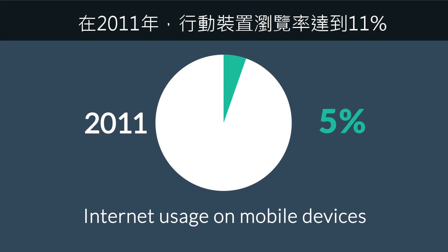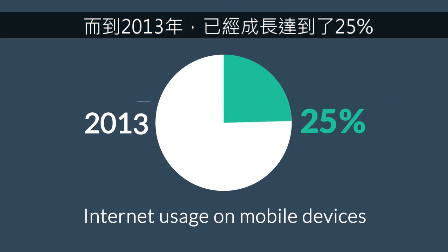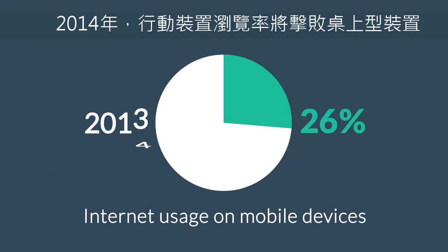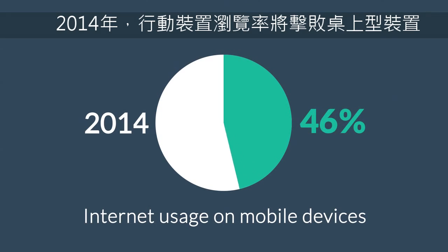In 2011, mobile browsing took a share of about 11%. Last year, it was near to 25%, and the prediction says that this year, it can actually overtake the traditional desktop browsing.